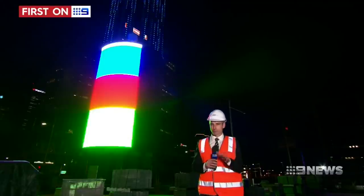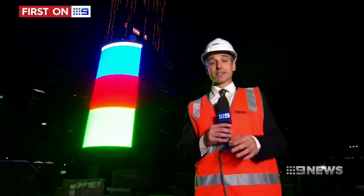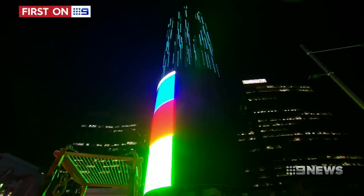It's running at a very high brightness at the moment, which is not how the screen will run in the future. There are still a number of guidelines that need to be met, including restrictions around how big the text can be, how quickly the images can move, and the level of brightness depending on what time of day it is. The testing phase will last four months.